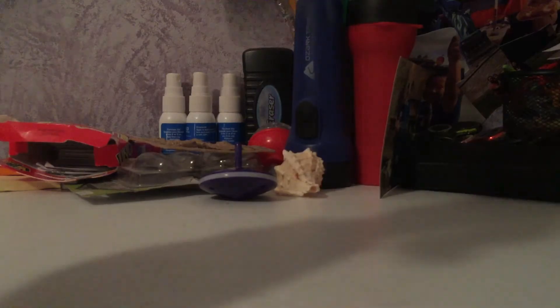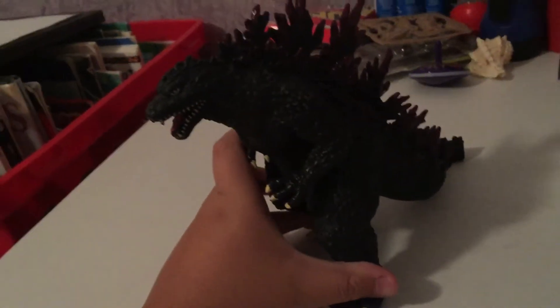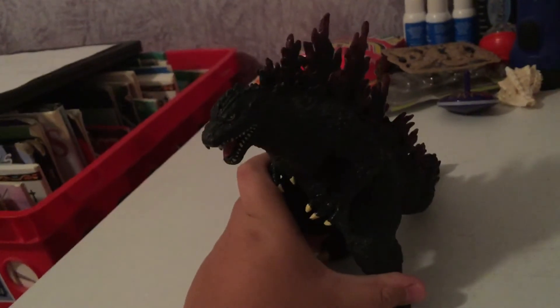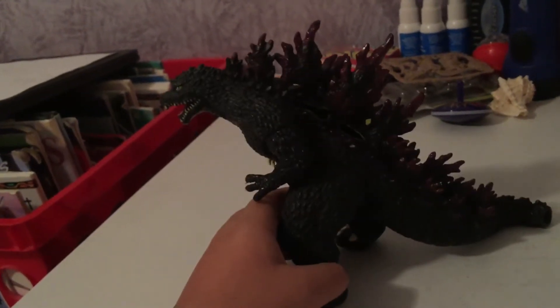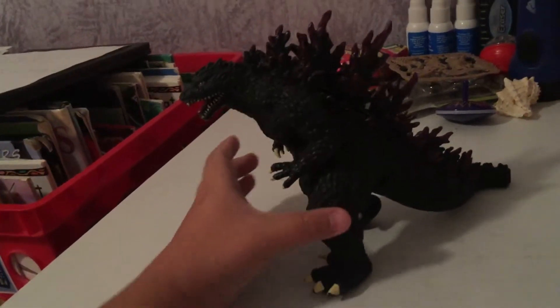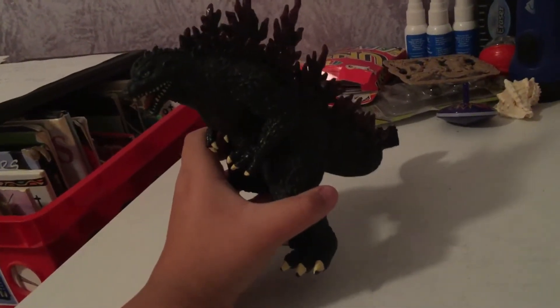The first one I ever had, when I was five years old, is Godzilla 2000. He's pretty broken — he has a few broken spike holes and a missing tail. I got this from Toys R Us, back when they were still in business. Fun fact: this is the only toy I ever got at Toys R Us. It's kind of sad.